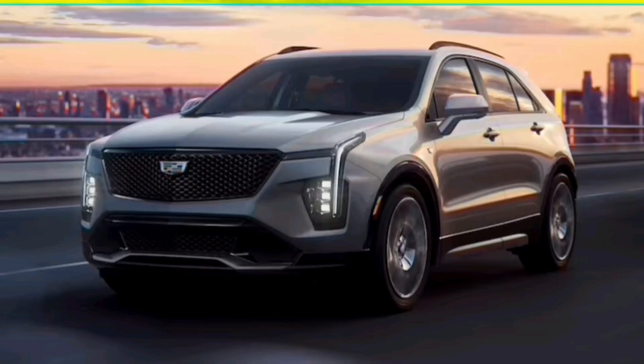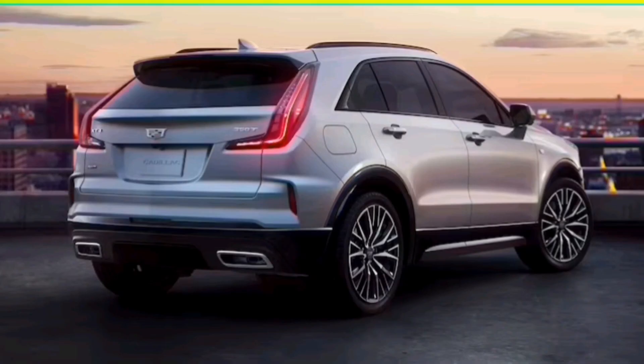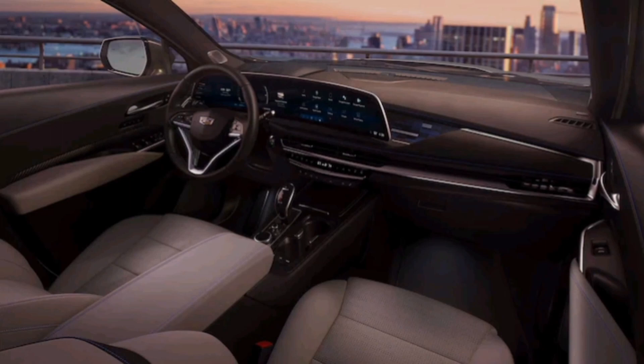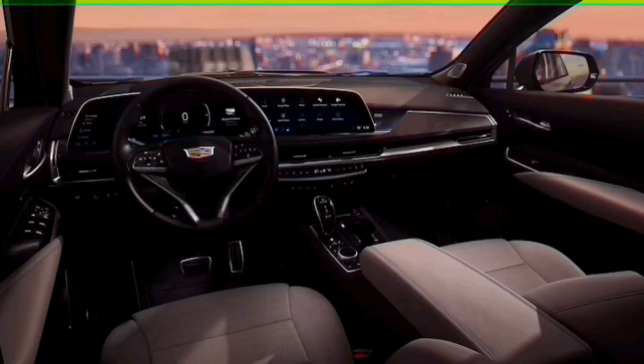GM's Super Cruise semi-autonomous hands-free highway driver assistant is still not available on the XT4, even as the hands-free system continues to roll out across the Cadillac lineup. The XT4 is not high on the priority list for it, and Harvey will not say when its number will come up. An enhanced version known as Ultra Cruise will debut on the Cadillac Celestiq supercar — the first of the $300,000 hand-built limo-like sedans begins assembly in December.